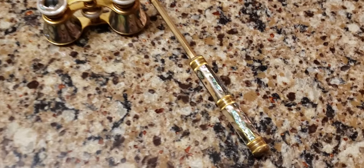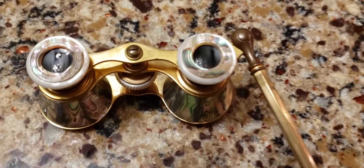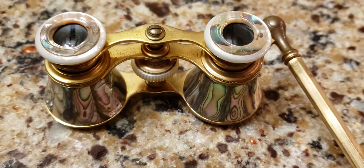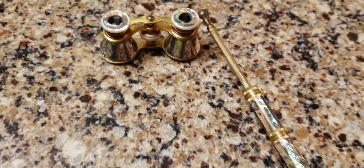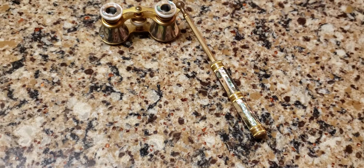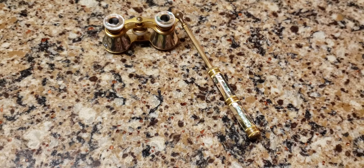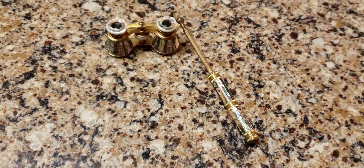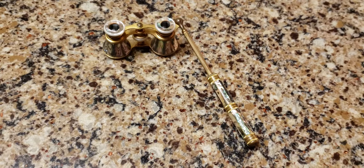Hey, what's up, it's Deanna and today I'm going to show you something I just recently acquired from eBay. This came today and I was really excited — these are circa 1890-1900 antique Victorian opera glasses. Opera glasses were generally used by the upper middle class and wealthier people.